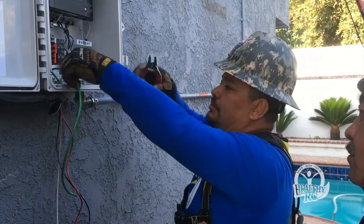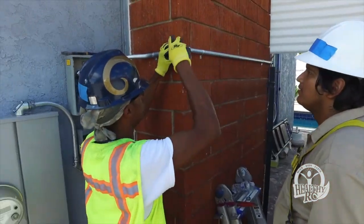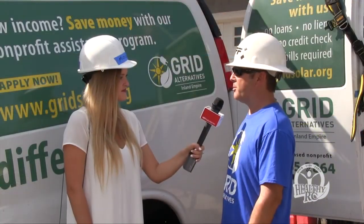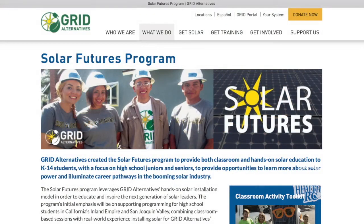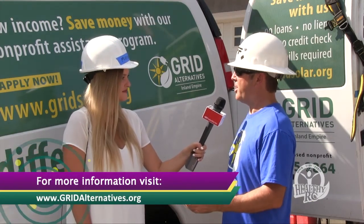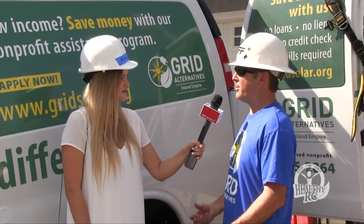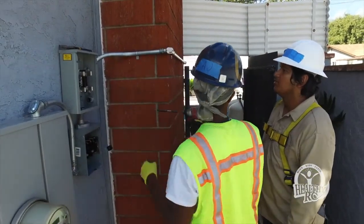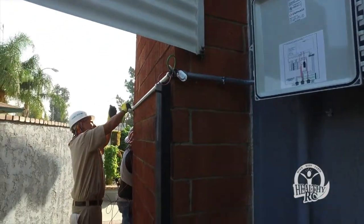Not only is Grid Alternatives a solar installation company, but they are also a job training organization that works with volunteers and trains members of the community. They have a program called Troops to Solar, working with veterans interested in re-entry into the workforce. Another popular program is Solar Futures, targeting K through grade 14, concentrating mainly on juniors and seniors in high school — providing in-classroom instruction and hands-on job site training, encouraging students who aren't interested in college but want to pursue a field with good wages and entrepreneurship opportunities.